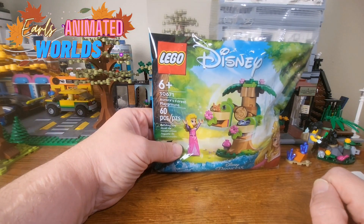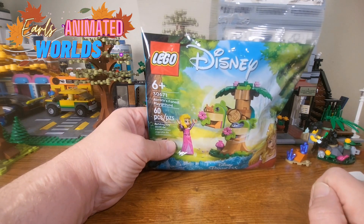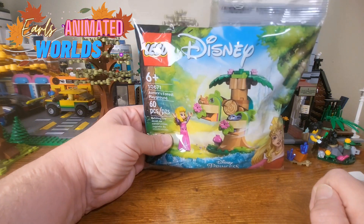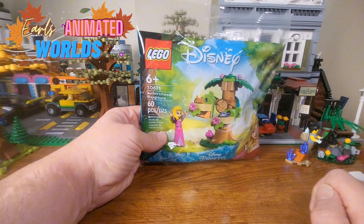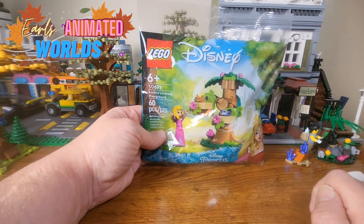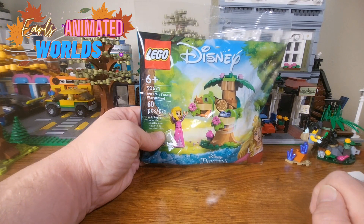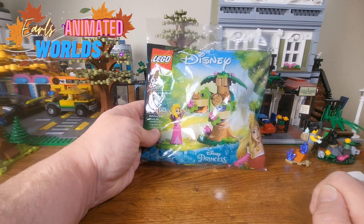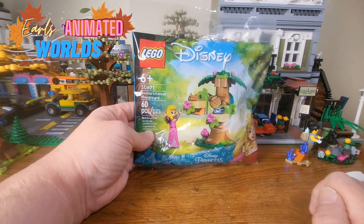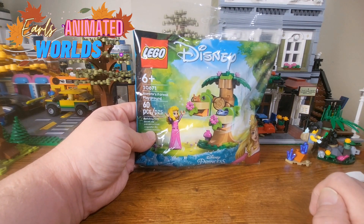We have set 30671, Aurora's Playground. This is from the LEGO Disney characters — it's basically like the Friends designs. I'm not a fan of the dolls; I've always expressed that. There are a lot of animals to this set, so it might be worth it. A lot of this looks like something they did before with the Friends design. This is our largest set with 60 pieces total.